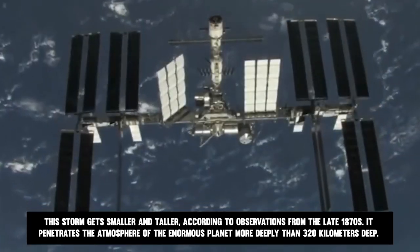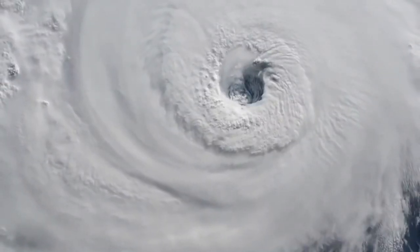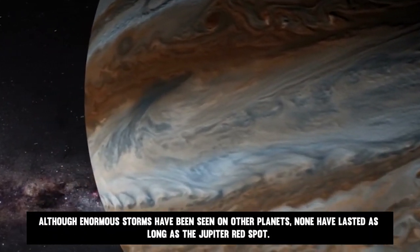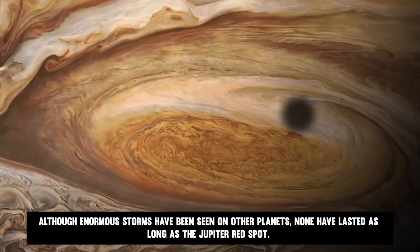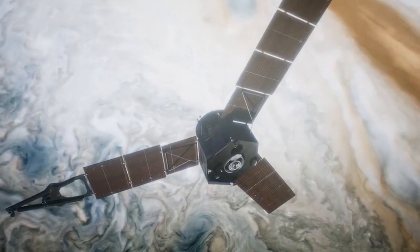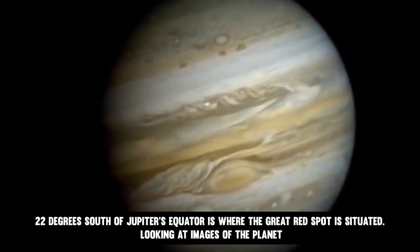The storm penetrates the atmosphere of the enormous planet more than 320 kilometers deep, reaching much farther than any storm on Earth, which is around 15 kilometers from top to bottom. Over time, the red spot has also evolved into a darker orange hue. Although enormous storms have been seen on other planets, none have lasted as long as the Jupiter red spot — the Great Dark Spot of Neptune and the Great White Spot of Saturn serve as examples. 22 degrees south of Jupiter's equator is where the Great Red Spot is situated, clearly visible as a reddish oval in the gas giant's southern hemisphere.